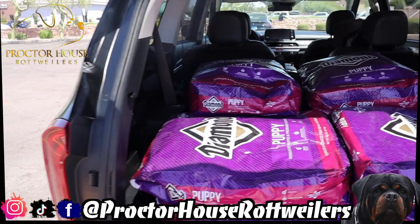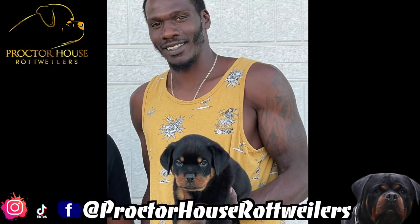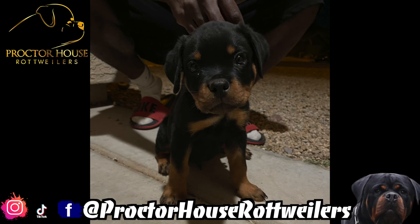Now that we got all the dog food loaded in the car, let's get up out of here and go meet up with Kwame. Before I show you guys what this big boy Blue looks like currently, I wanted to give you guys a quick refresher on what this puppy looked like when he left from my place at 8 weeks old. As you guys can see, he's a beautiful puppy — beautiful head, beautiful markings. Now let me show you what he looks like currently.